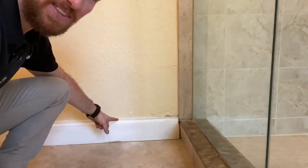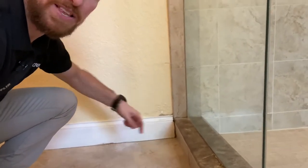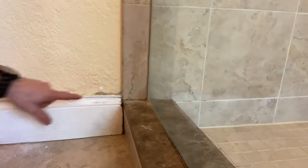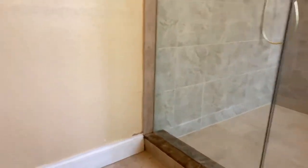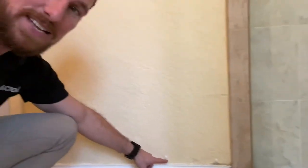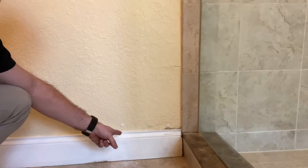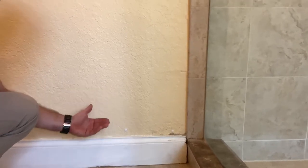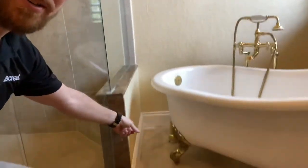Inside this spacious master bathroom, there was some sampling done here. You can see these white caps — there's one right there and another one there. These are interstitial sample markers. Two small holes were made right next to the shower, and a sampling device known as a sampling pump was used to place a small tube inside the wall cavity. They would pull a measured amount of liters of air, send it to the laboratory, and the lab would tell them exactly what's growing inside that wall.